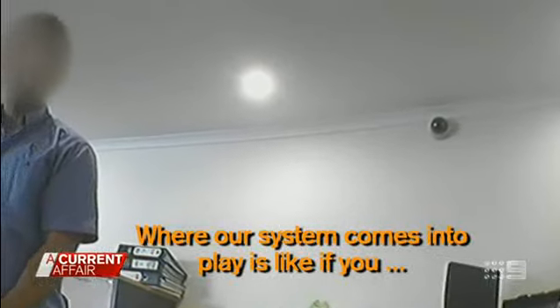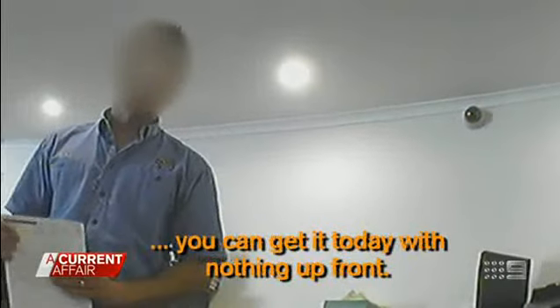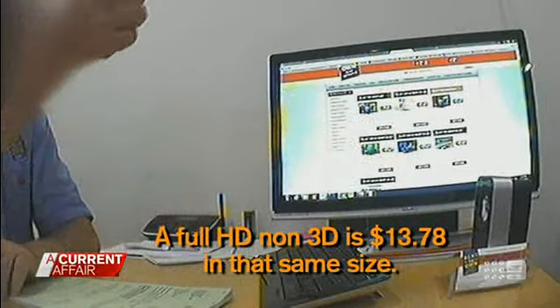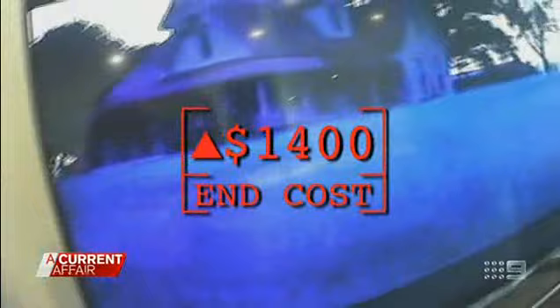Rent to Own is a smaller home appliance store, and the salespeople are up front to Claire about their process. Where our sort of system comes into play is if you need it today, you can't afford to pay cash, you can get it today with nothing up front. Claire asks about purchasing an HD television. A full HD, non-3D, is $13.78 per week, so the end price is more than $1,400 over two years. You might end up paying double. Consider the fees, conditions, and understand the length of the contract.